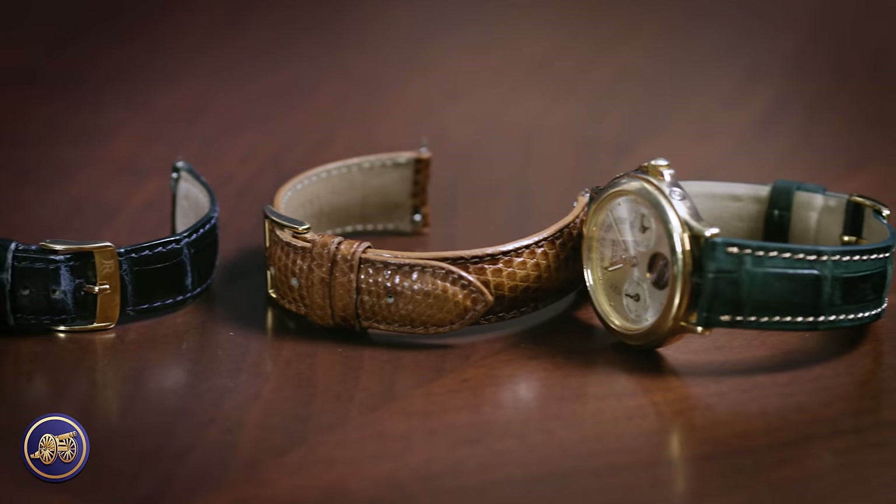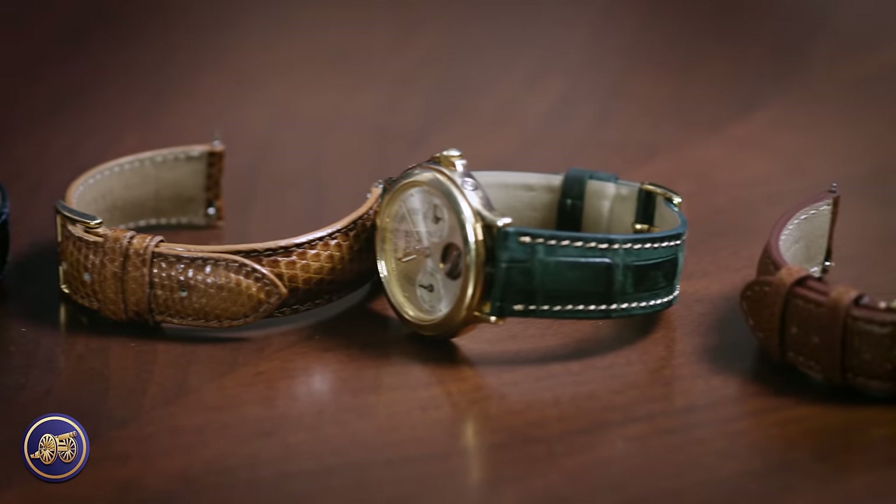Thank you for tuning in to today's video on our YouTube channel. Today, I want to discuss something that is a little bit outside of our core lane, and that is watch straps. We don't sell watch straps here at KirbyAllison.com, but they are so important.